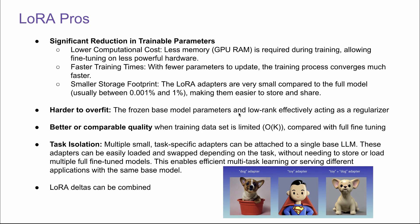Also, due to the frozen base model parameters and the low-rank A and B matrices effectively acting as a regularizer, it's really hard to overfit. LoRA usually has better or comparable quality when the training dataset is limited compared with full fine-tuning — for full fine-tuning to work, you need a lot more data, but for LoRA, since the parameters are a lot fewer, you can do it with less data. Next is task isolation, which is really powerful: multiple small task-specific adapters can be attached to a single base LLM, and these adapters can be easily loaded and swapped depending on the task, enabling efficient multitask learning or serving different applications with the same base model.